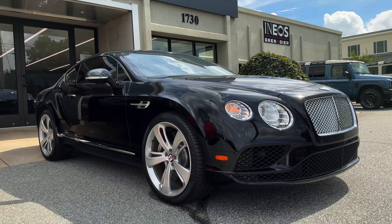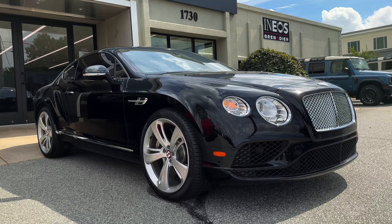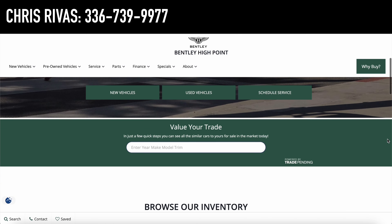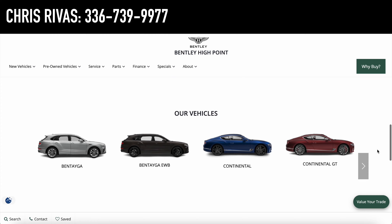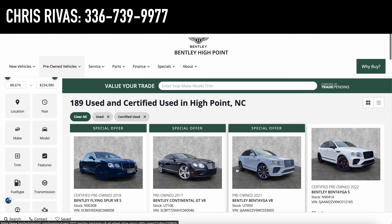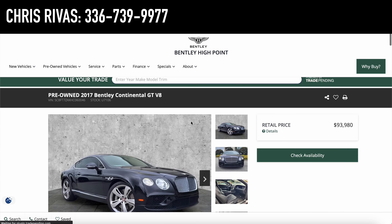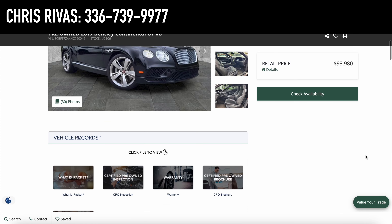Welcome friends to a review of the 2017 Bentley Continental GT Coupe. A special thank you to Bentley of High Point, North Carolina for allowing me to review this automobile. This is the oldest Bentley dealership in the country, and this dealership is able to ship nationwide, so if you like this vehicle, consider reaching out. It's priced at about $93,000 and has a little over 38,000 miles on the odometer. I'll have the dealership and Chris Rivas' information in the description box below.